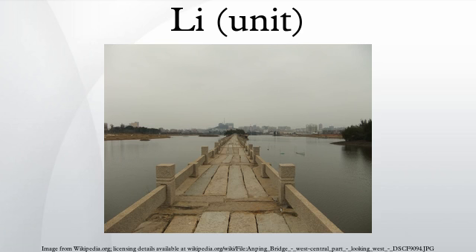This is then divided into 1,500 chi, or Chinese feet. The character for Li combines the characters for field and earth, since it was considered to be about the length of a single village.